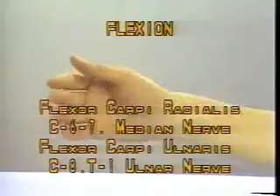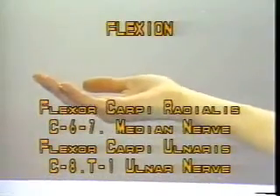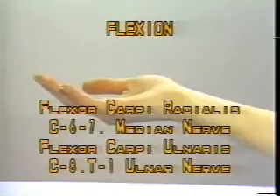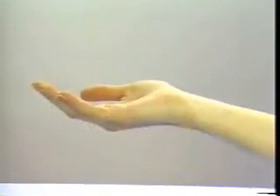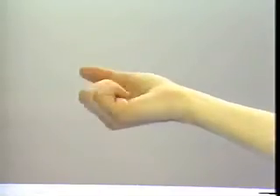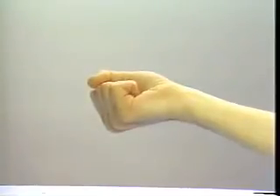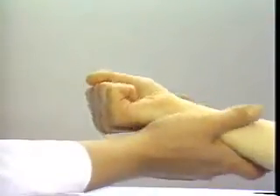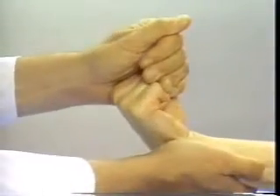Wrist Flexion. Flexor carpi radialis C6-7, median nerve. Flexor carpi ulnaris C8-T1, ulnar nerve. Instruct the patient to make a fist, which effectively eliminates the long finger flexors from acting as wrist flexors. Have the patient flex the wrist and attempt to pull the wrist out of the flexed position.